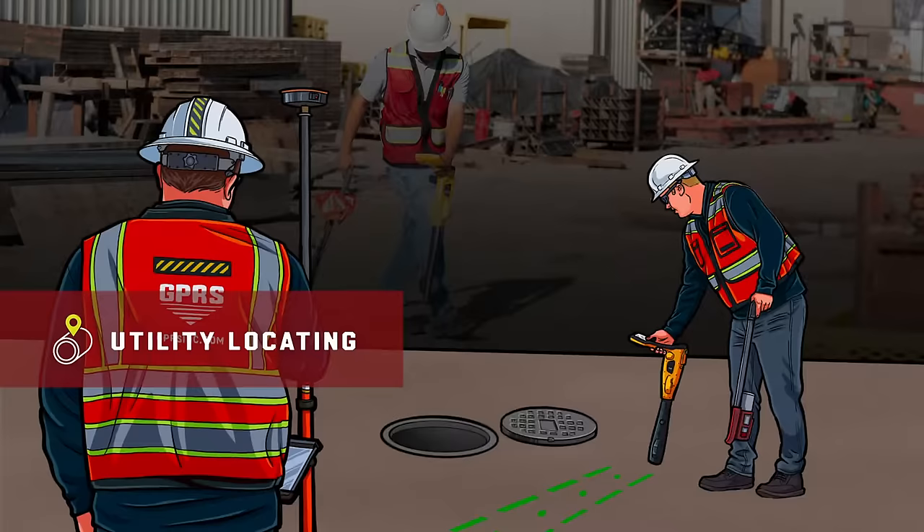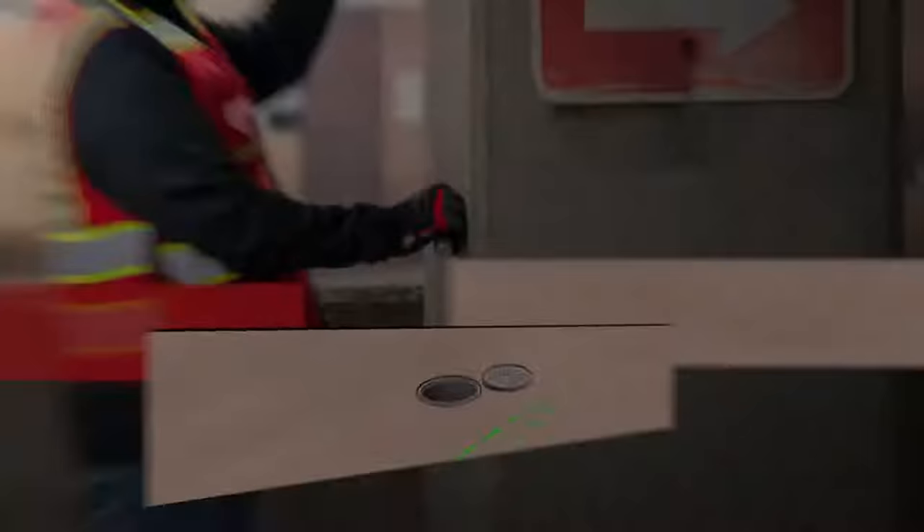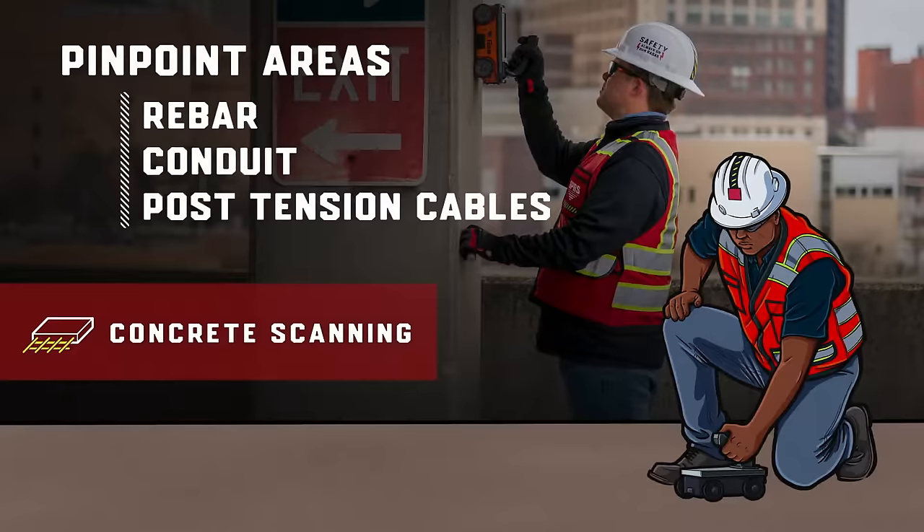but can multiply budget overruns and produce schedule delays. Our concrete scanning service helps pinpoint areas involving rebar, conduits, or post-tension cables, ensuring protection before the cutting and coring process begins.